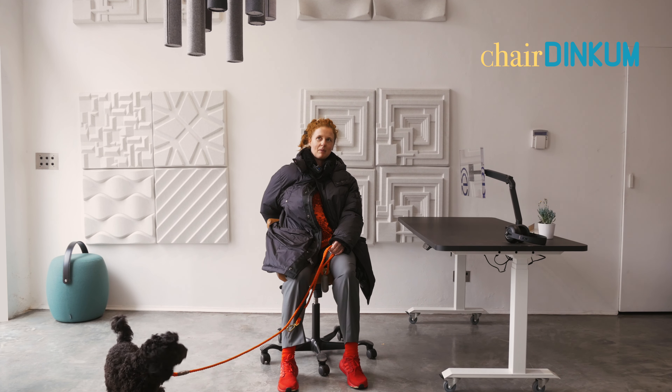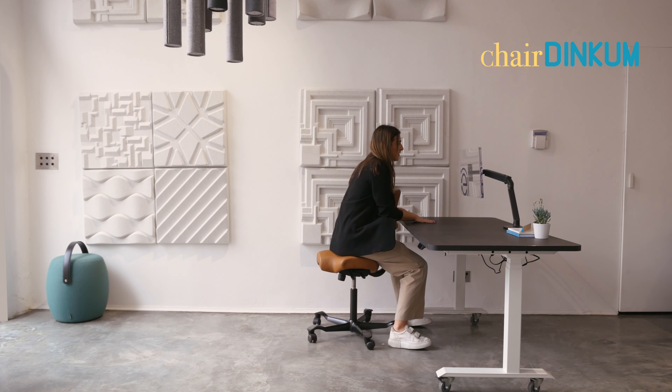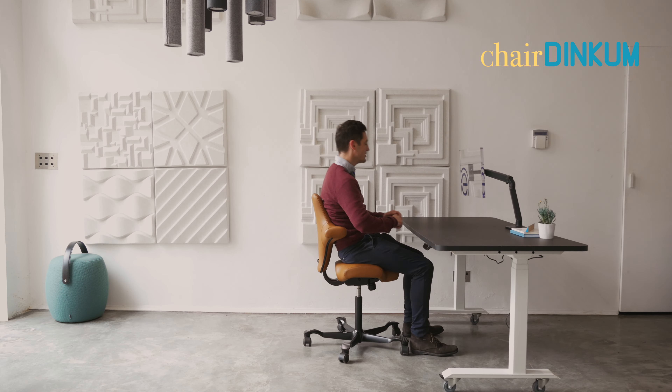It's very nice on the lower back. I feel like I could type on it as well. I like it. It's really comfy. I think I could spend a day sitting on this. Yeah, it's different to other chairs. It doesn't feel like other chairs.